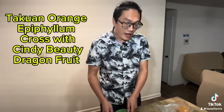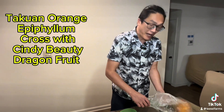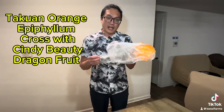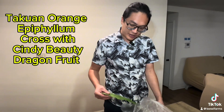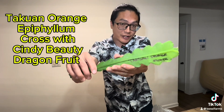Alright, so here we are back at the farm. Right here is the epiphyllium which I got from Edgar Bavivia's house — this is a Taquan orange flower epiphyllium variety.